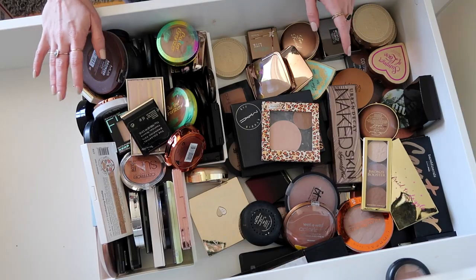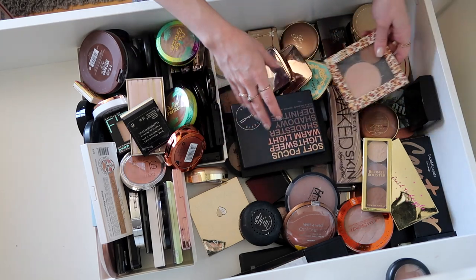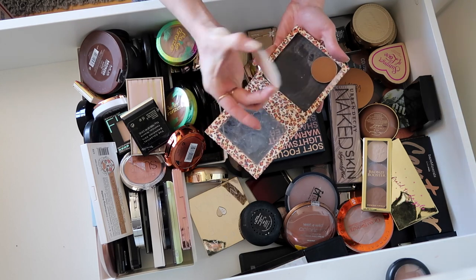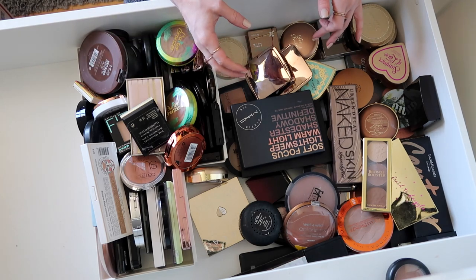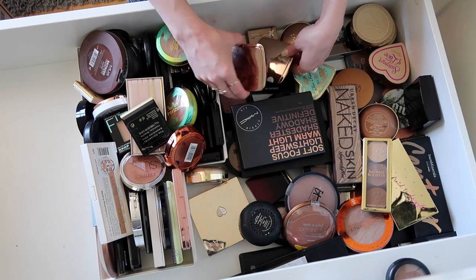Last bunch here — I just spread it out so we can kind of see everything. I don't know what this is, never use it — I'm just going to go ahead and get rid of this. I might keep that Z palette, but I honestly never really de-pot things anymore or use Z palettes, so I probably wouldn't use it if I kept it.